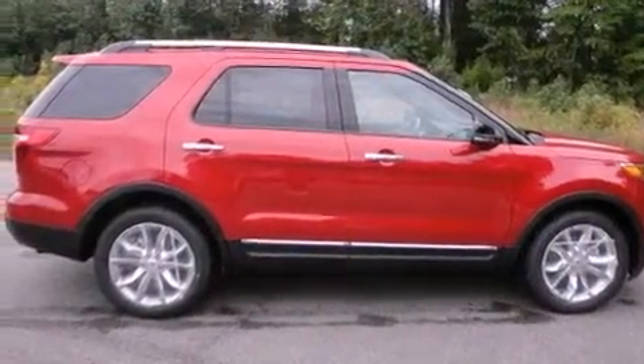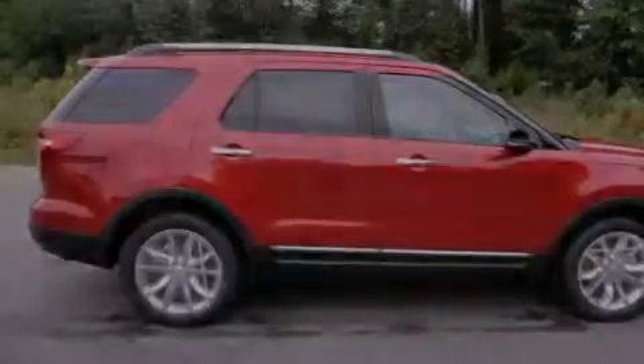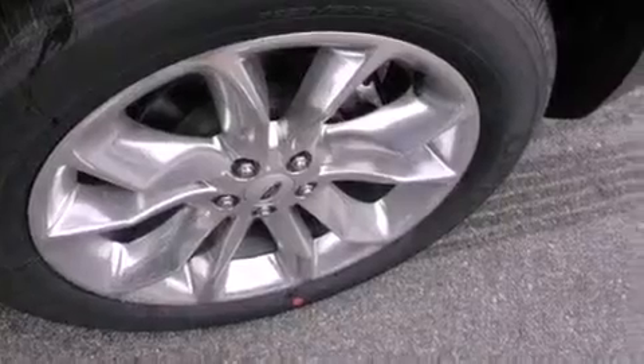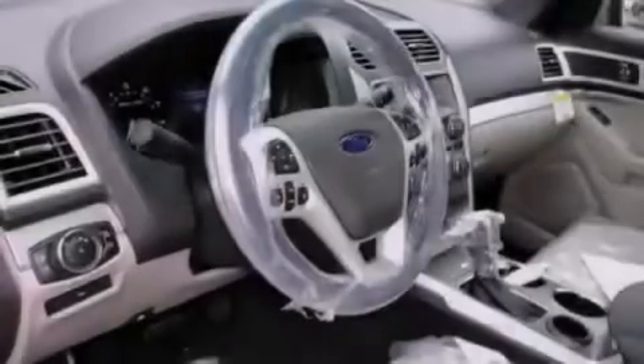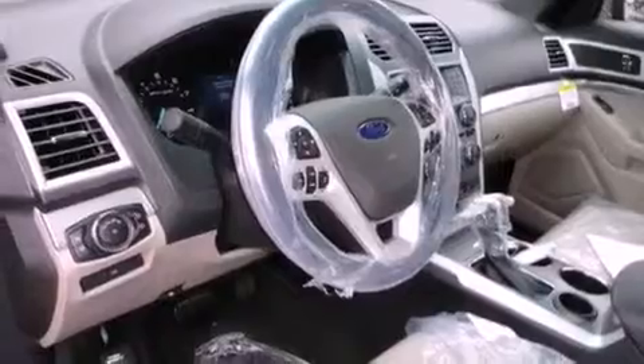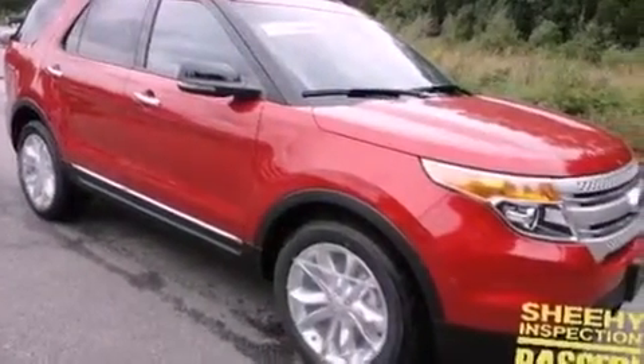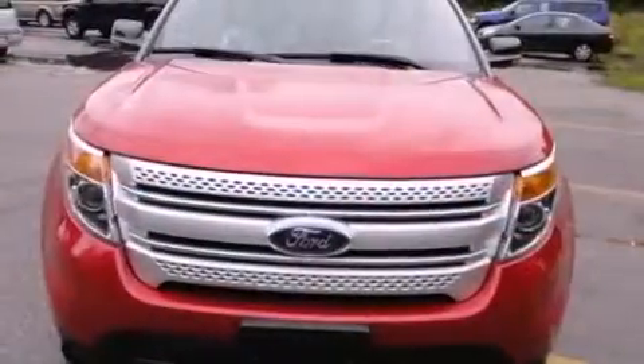Its top features include a multifunction display, air conditioning with automatic climate control, cruise control, commercial-free satellite radio, a leather-wrapped steering wheel, a rear spoiler, the SecuraLock anti-theft system, a low-tire pressure indicator, heated side-view mirrors, and aluminum wheels.